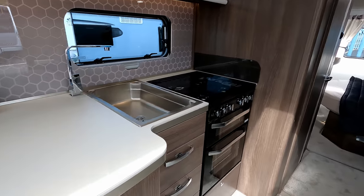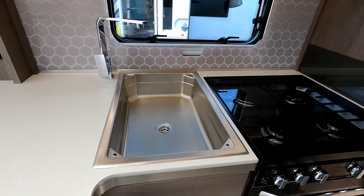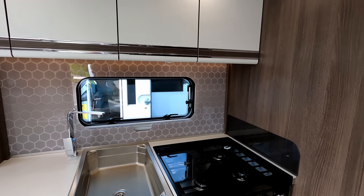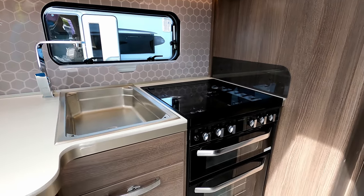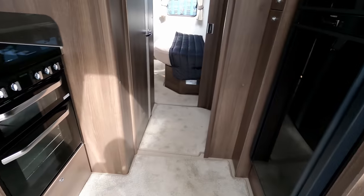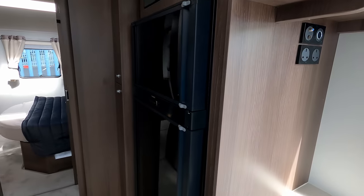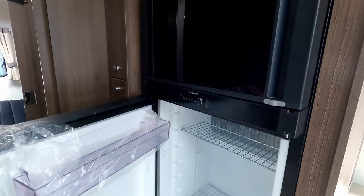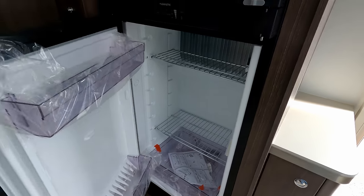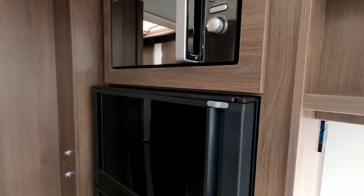We've got a huge sink — probably one of the biggest I've seen on a caravan — with the Caraflow tap, illuminated splash back, storage above, and a Thetford gas oven and grill with a gas-and-electric hob. Over on the near side we've got the Dometic fridge freezer, probably around 155 litres, and the microwave.